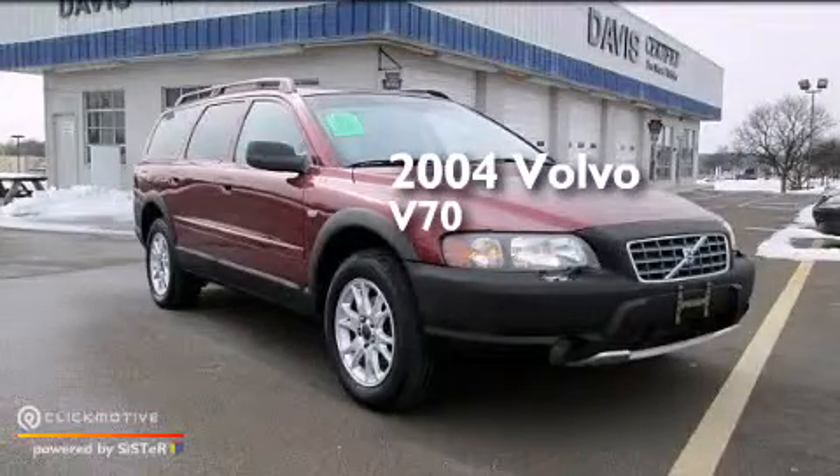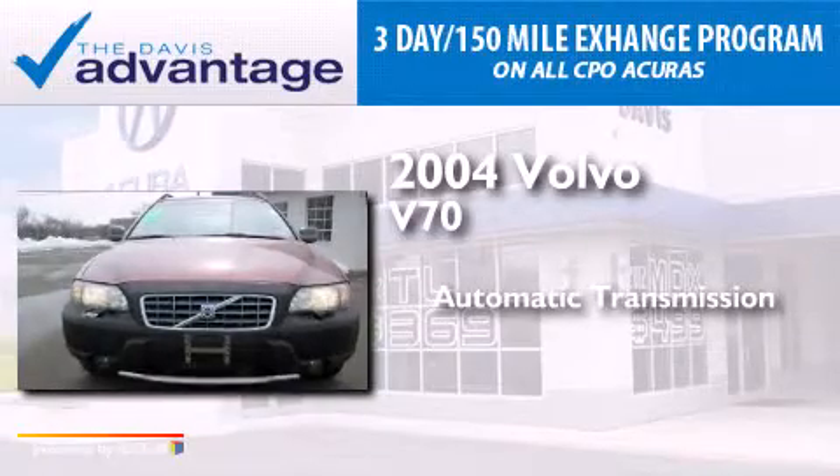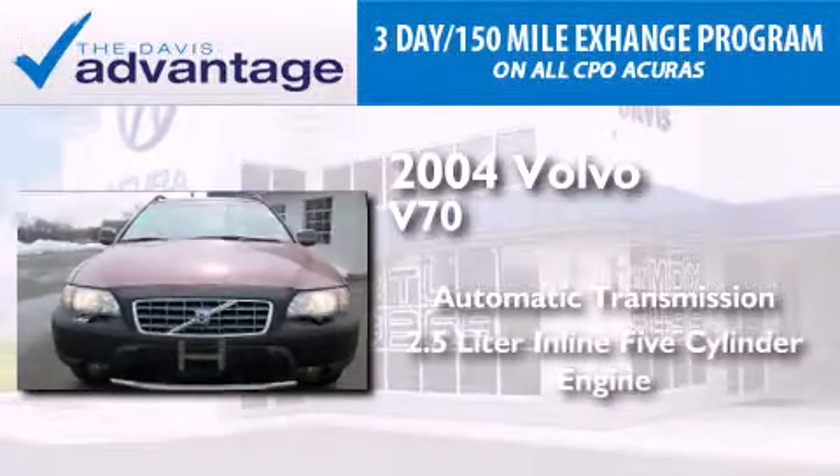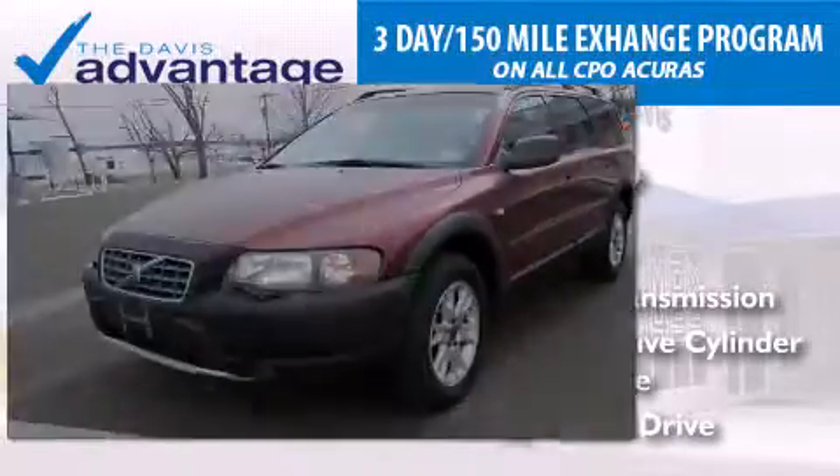This is a 2004 Volvo V70. This wagon has an automatic transmission, a 2.5-liter inline five-cylinder engine, and the added safety and control of all-wheel drive.